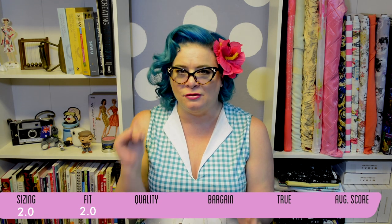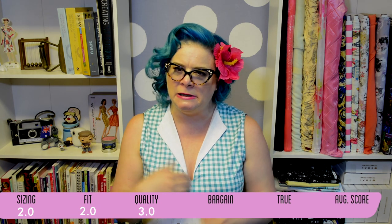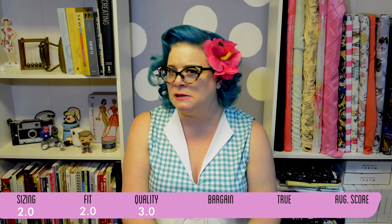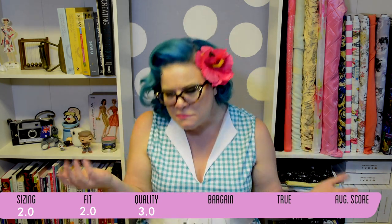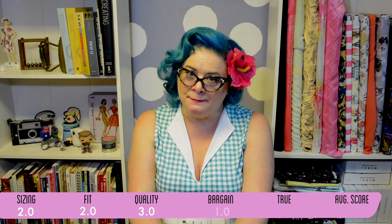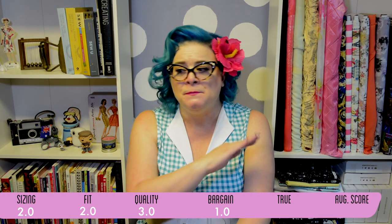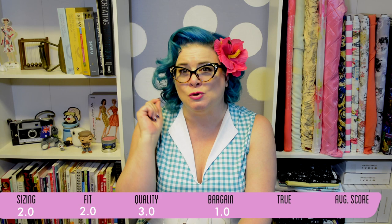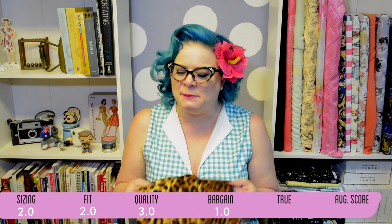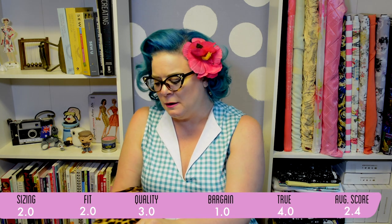Quality I'm coming in a little higher at a three, because with the exception of the sleeve issue and the button issue, the quality doesn't seem that bad — so as far as a knockoff, not so bad. Is it a bargain? I'm giving it a one, because again this top is not much cheaper than just buying an actual Dolores. Is it true to description? I would say it is — I'll give it a four out of five.